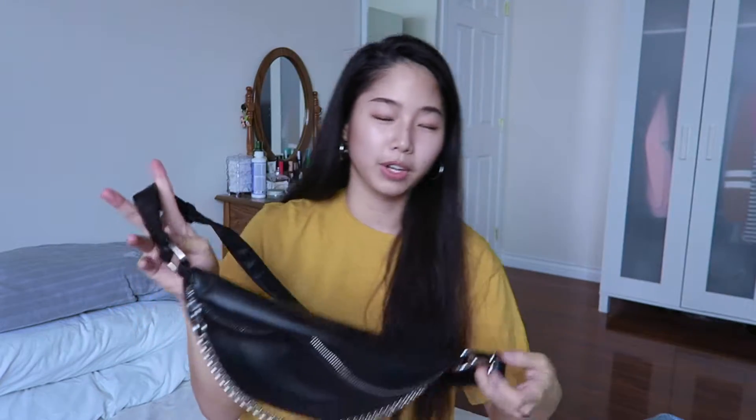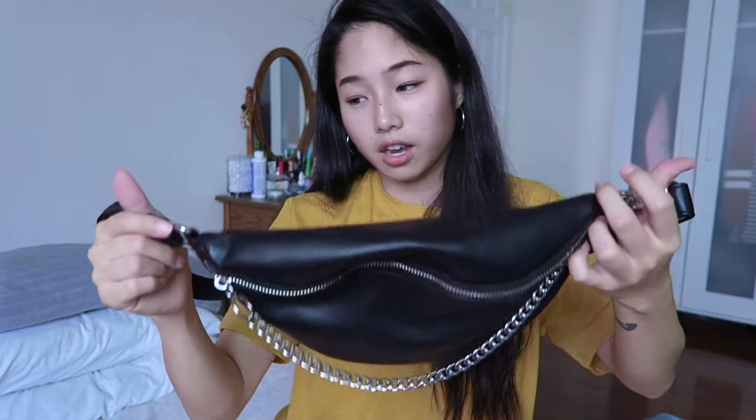I also got a fanny pack from Forever 21 and I love it. It's full leather with a chain on the zipper and silver hardware detailing on the side — it's so stylish. I've been wearing it so often. I'm usually a backpack girl, but I think I like fanny packs even more — they're so comfortable and easy to use. I actually wear it as a crossbody because I think it looks better that way.